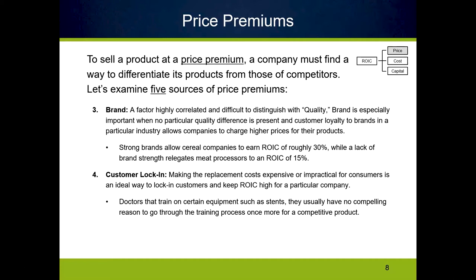Customer lock-in is not always a bad thing — sometimes it happens organically. For example, doctors train on specific medical equipment, and there may be a new stent, operating procedure, or imaging equipment they could use, but because of what they've trained on, it becomes very costly to retrain even if there's a slight improvement. This lock-in allows companies to charge a price premium simply because improvements in newer products aren't great enough yet to get doctors to switch. Once improvements become good enough to justify the retraining cost, they switch and the price premium disappears.